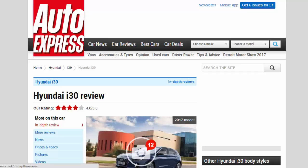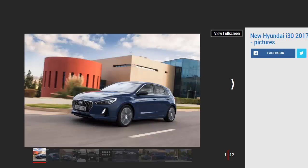Hyundai i30 review — our rating: four stars. The all-new Hyundai i30 is a credible, well-built and refined family car, but one that fails to excite like more dynamic and stylish rivals.